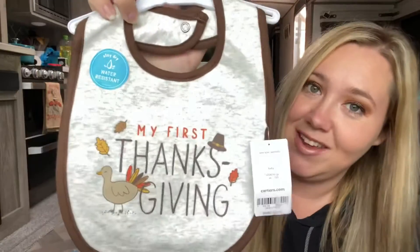Since she'll be eating solid foods by Thanksgiving — past six months — I picked up my first Thanksgiving bib to go with that outfit.